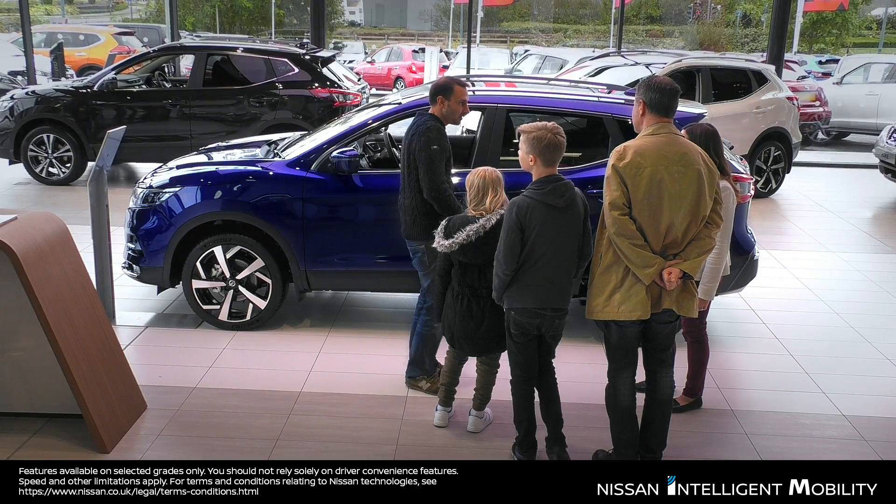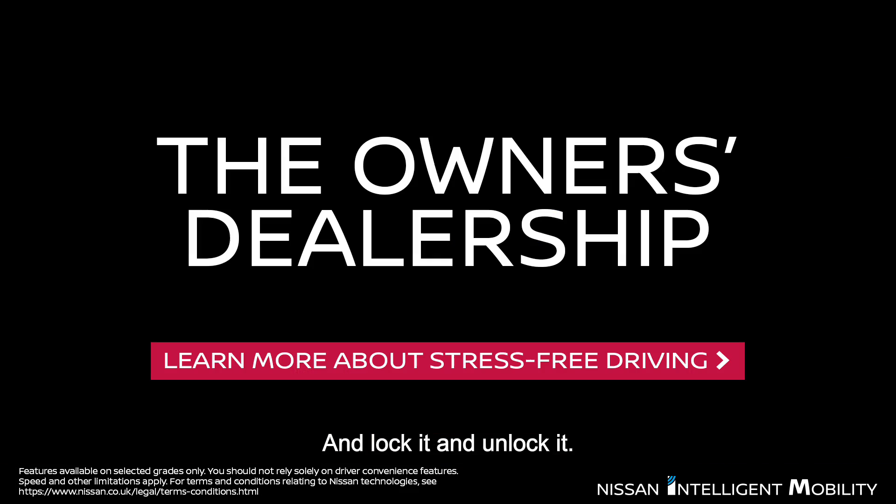Keyless. You don't have to find your keys. You can just put it in your jacket and just lock it and unlock it.